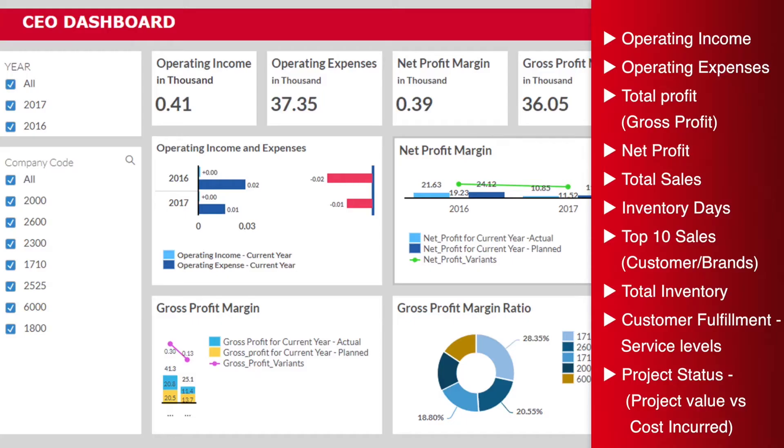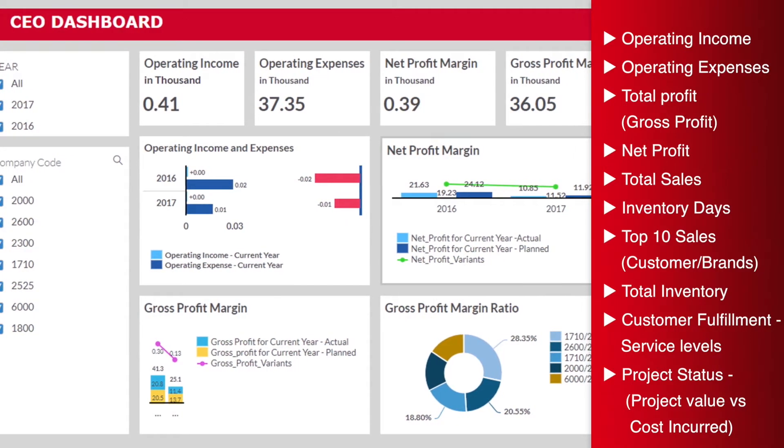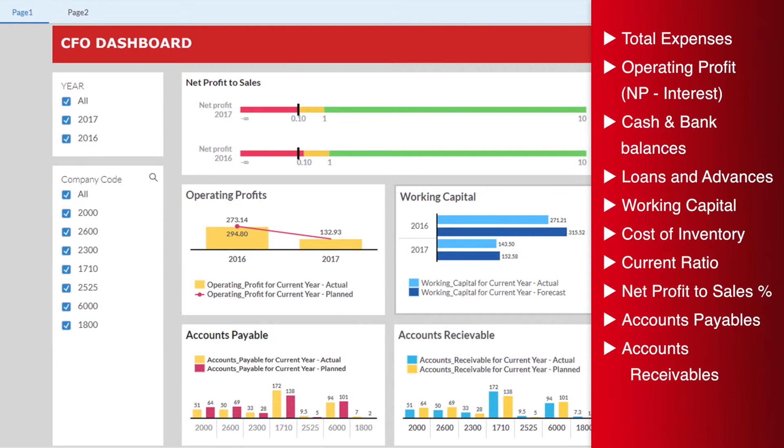With the CEO Dashboard, you can get a 360-degree view of the business, measure your performance, and gain great visibility and insight.